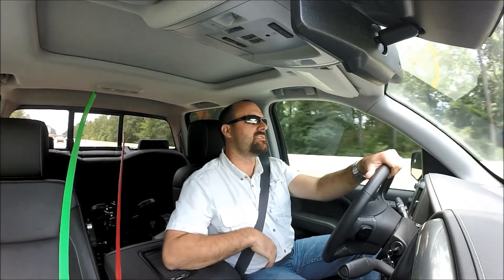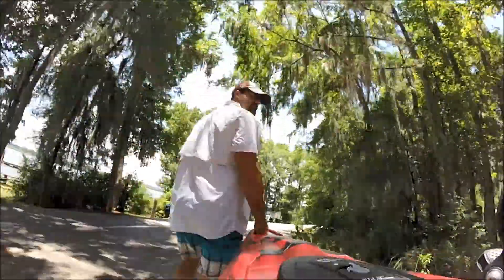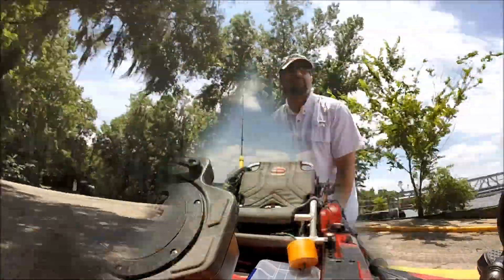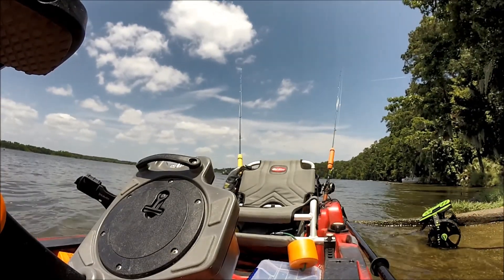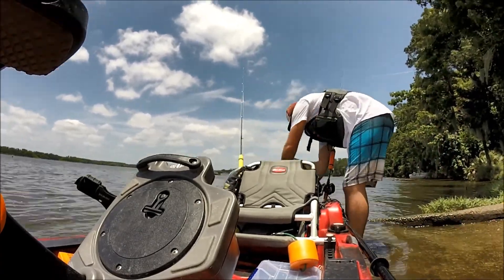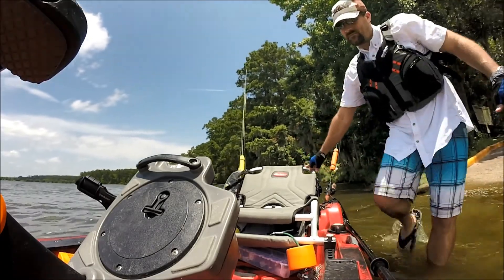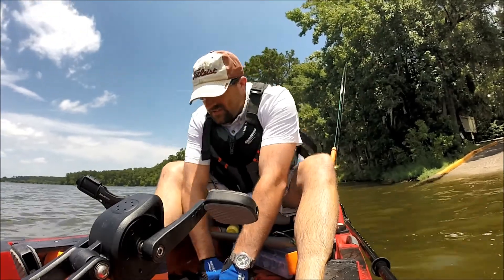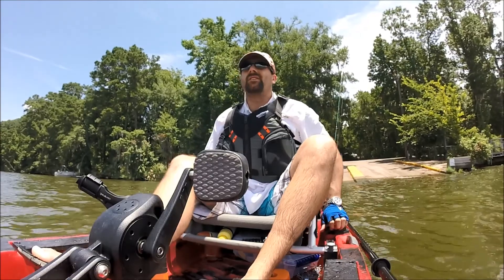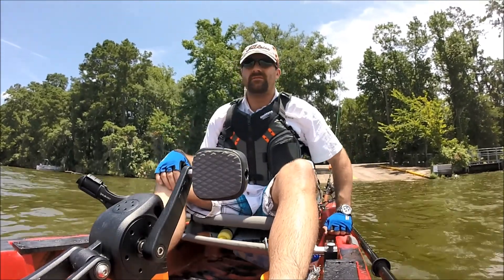We just passed Seven Coves Road so we're getting closer. Let's get unpacked, get everything loaded in the kayak, and hit the water — it looks great! It's officially 1:20, so I said I'd give myself about four hours. We'll start coming back in around five, that way we can get unloaded, hit the road by six, be home by seven. Sounds good, let's do it.